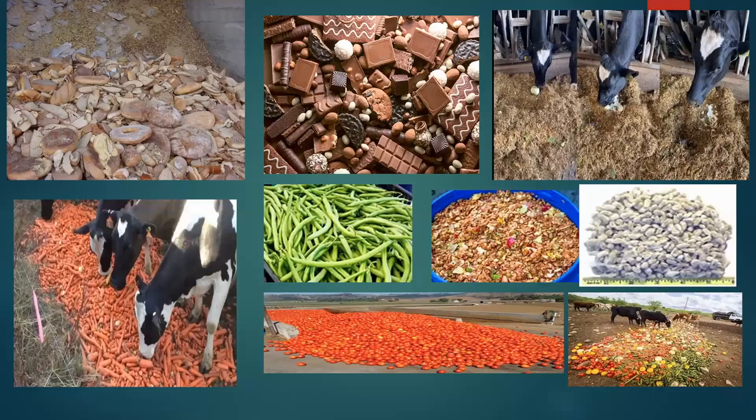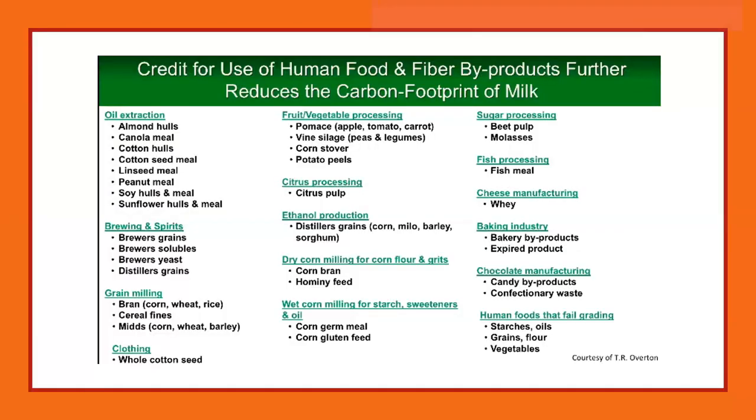Examples of co-products include day-old bakery goods, bagels, chocolate that doesn't meet specifications, and many other feeds. Tom Overton put together a list showing that from every food processing operation — whether oil extraction, brewing, grain milling, or other processes — every one has some type of co-product that is potentially a valuable feed for animals, and many cannot be directly used by humans.